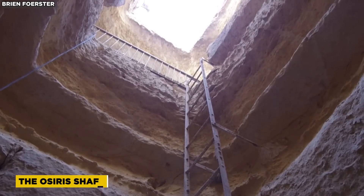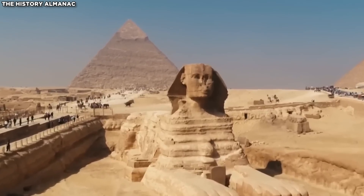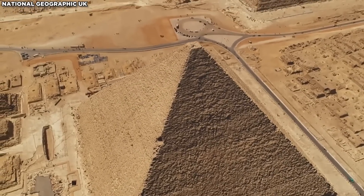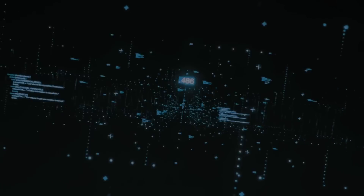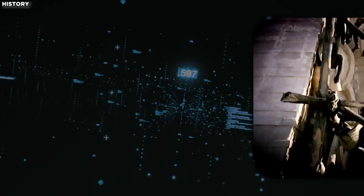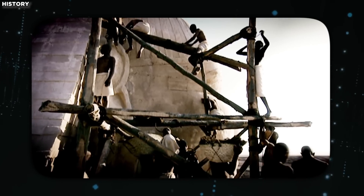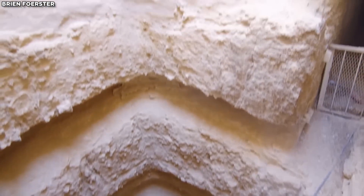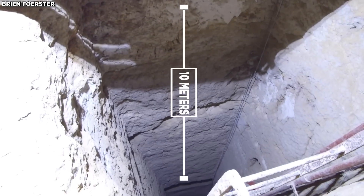The Osiris Shaft, opening in the causeway connecting the Sphinx to the Second Pyramid, showcases ancient Egyptian engineering brilliance. This three-level structure, carved into solid bedrock, demonstrates the builders' remarkable skill and understanding. The entrance is a precisely crafted vertical shaft descending nearly 10 meters underground.